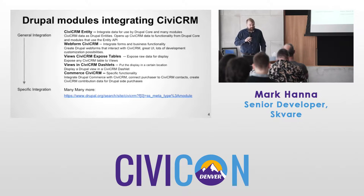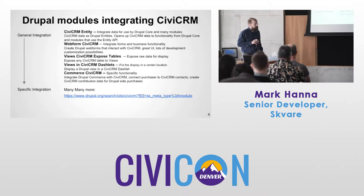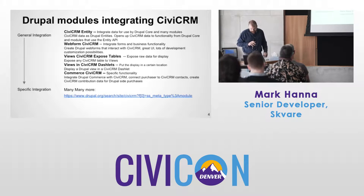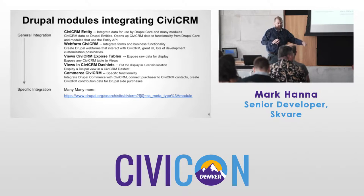Webform CiviCRM, if you're not aware, integrates Drupal forms with CiviCRM business functionality. You can make responsive forms and combine many functions in one form. Views CiviCRM Exposed Tables is another module — this exposes all CiviCRM data to views. We also have Views in CiviCRM Dashlets, another module, which enables the ability to make views and push them to become a dashlet.